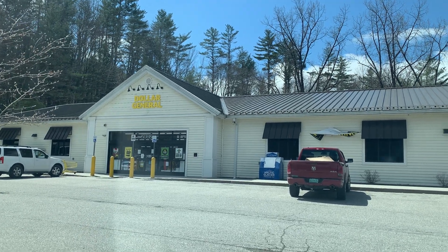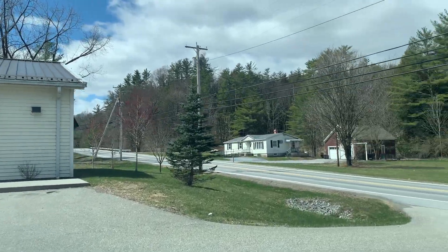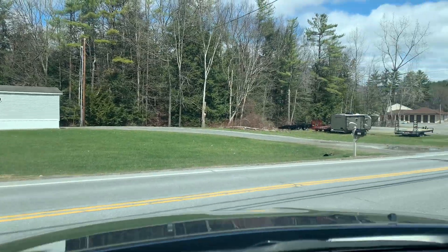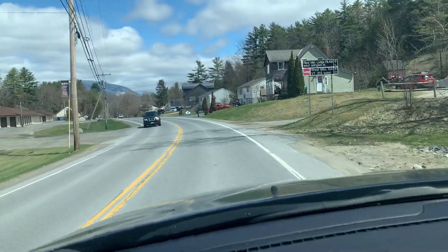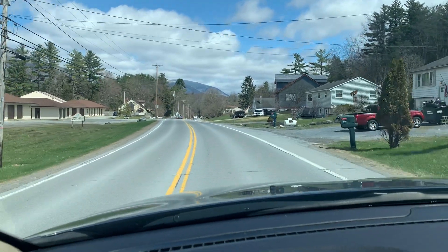Here is the Dollar General. This is kind of like a little mall essentially for Arlington. It was awesome when it arrived several years ago to have this store in town. They do have all kinds of school supplies and household supplies, personal products. They also have some food items.